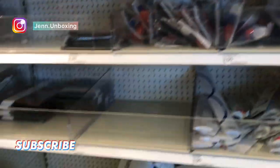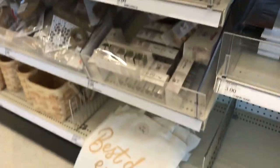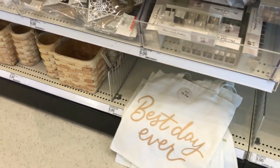Hey guys, welcome back to a Bullseye mini vlog. This store was stocked up so I thought I'd share.